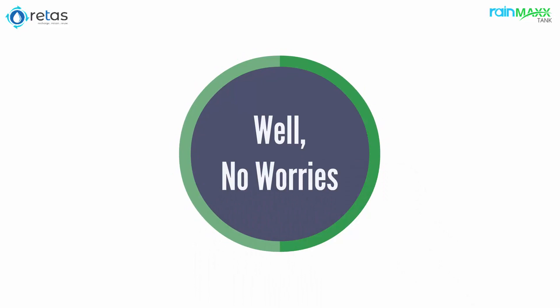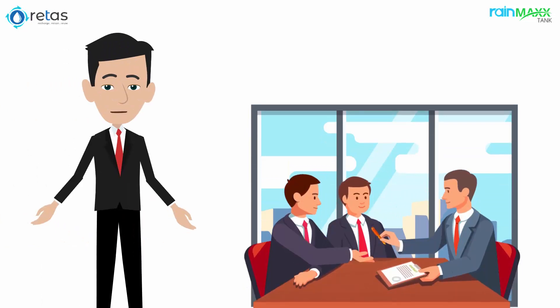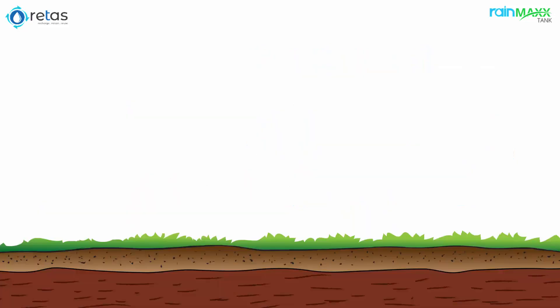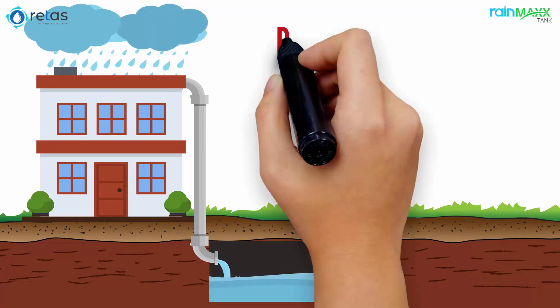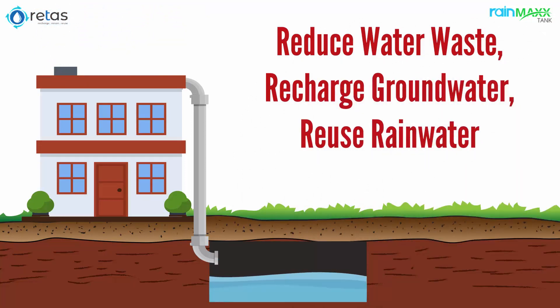Well, no worries, as Raythas has a perfect solution to this problem. At Raythas, we offer expert consultancy and advisory services on how to optimize your water resources. Raythas has a vision of conserving and harvesting every single raindrop by following its 3Rs policy — that is, reduce water waste, recharge groundwater, and reuse rainwater.